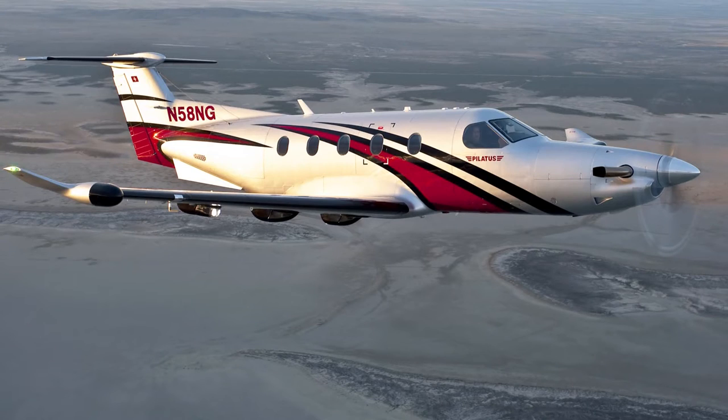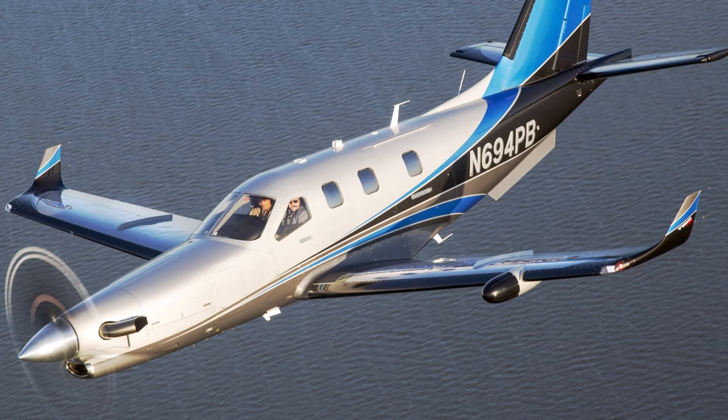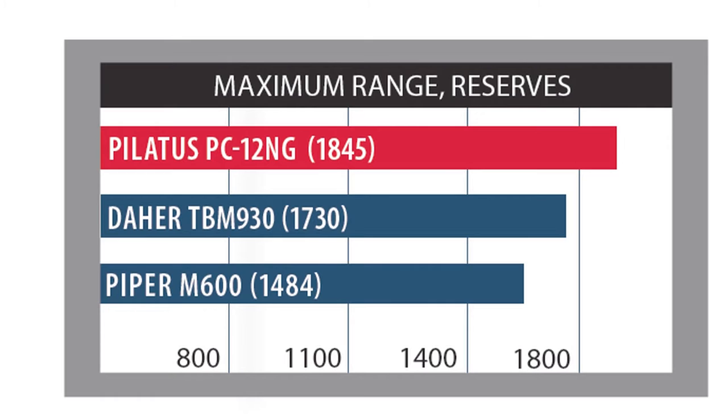Buyers will compare the M600 to other flagship single-engine turboprops, including the Pilatus PC-12NG, executive equipped at $4.8 million, and the Daher TBM 930, standard equipped at $3.9 million. Published max cruising speed for the TBM 930 is 330 knots true, and it's 285 knots true for the Pilatus. Advertised maximum no-wind range with NBAA reserves for the PC-12NG is 1,845 nautical miles, and it's 1,730 nautical miles for the TBM 930.